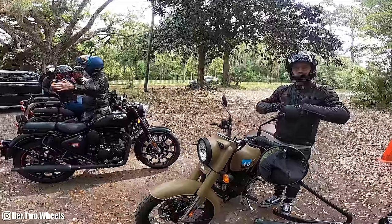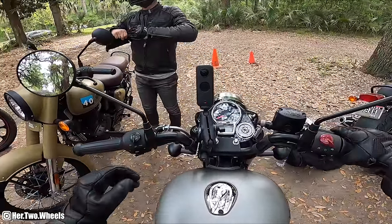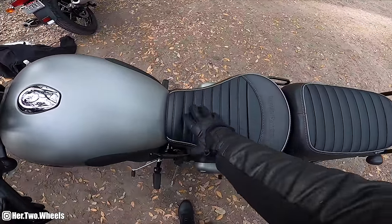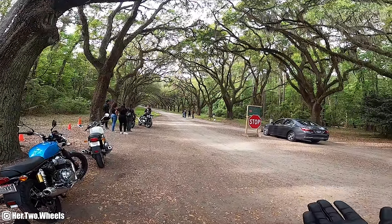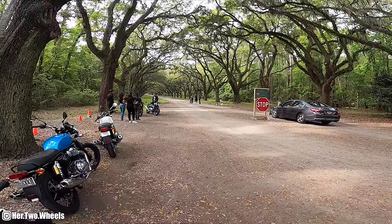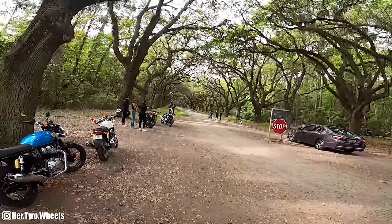Having a motorcycle light enough to back up without a reverse is wonderful. There's like an engagement shoot happening - now I feel bad, a bunch of motorcyclists rolling up and ruining your engagement shoot. Let's go see what this is all about.